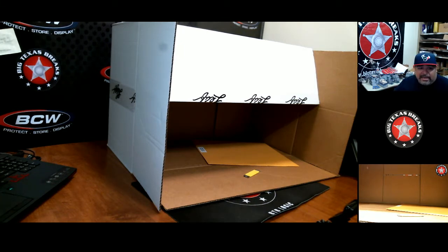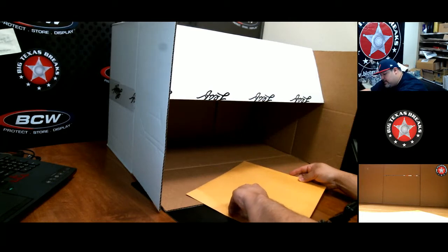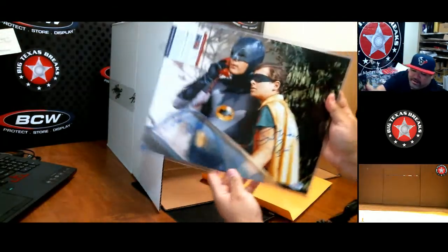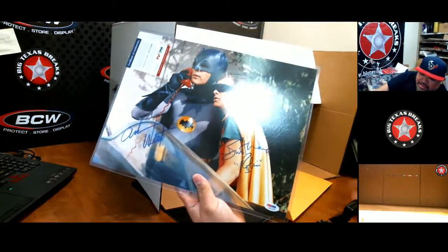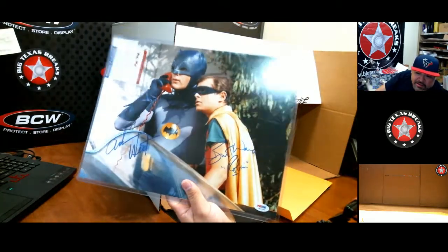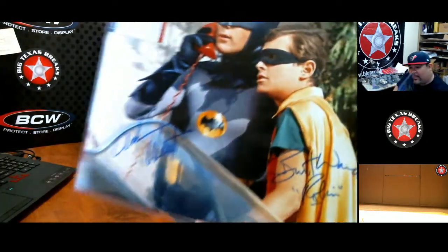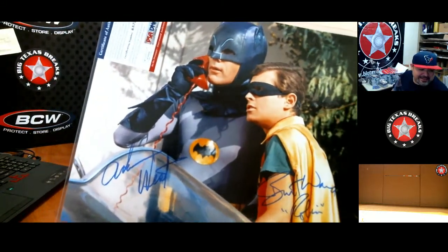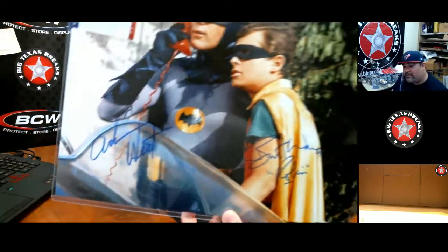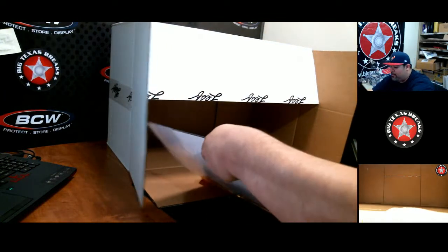Last but not least — this looks cool right here. Solid case, what do y'all think so far? Now this is cool right here — Burt Ward and Adam West, Batman! The dopest Batman alive. My son disagrees — he thinks Christian Bale's Dark Knight can beat this Batman. But this Batman right here was cold — he could hit people and words would come out like 'Oof!' and 'Bam!' Adam West, Burt Ward — Batman and Robin — the OGs.